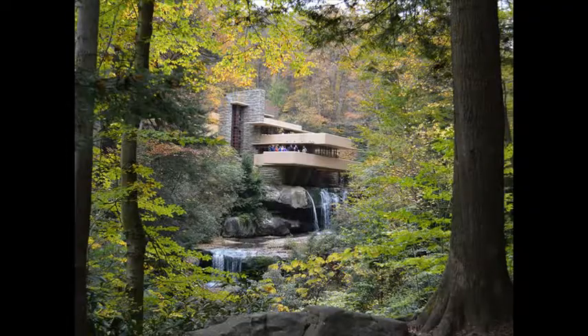Frank Lloyd Wright. A Wisconsin native, Wright revolutionized 20th-century architecture, and his midwestern upbringing played a crucial role in shaping his sensibility. Inspired by the low-lying buildings that dotted the American plains, Wright created the prairie house style as a reaction to the prevailing Victorian aesthetic, which emphasized dark decor and busy embellishments both inside and out. In its stead, Wright employed clean geometries with an emphasis on horizontal planes.